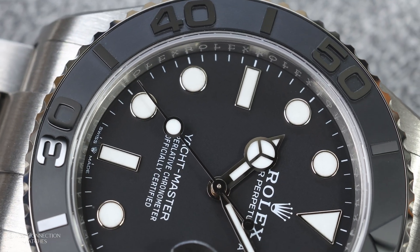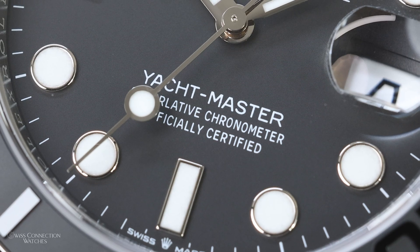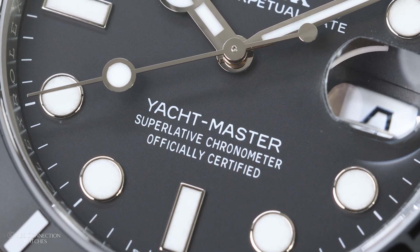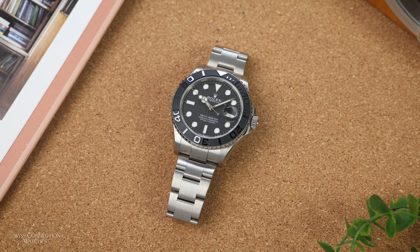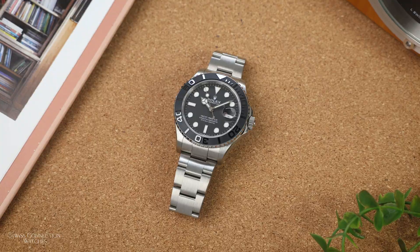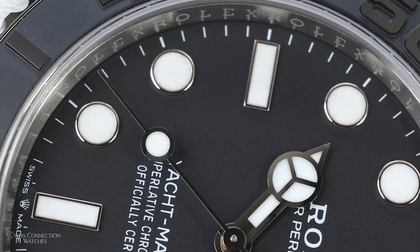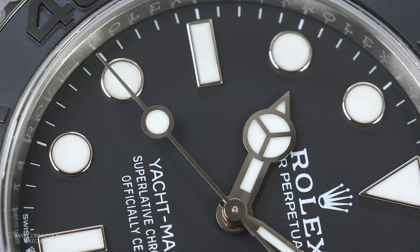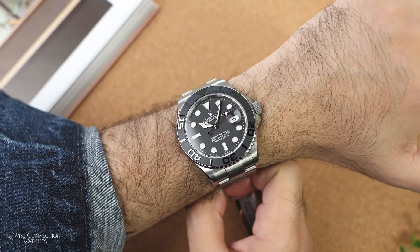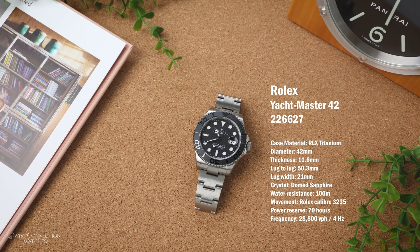This feels fresh — the next generation's definition of luxury: light, comfortable, not as loud, not as flashy, but extremely durable. Rolex is far behind on the titanium trend, no doubt, but in typical Rolex fashion, when they do something, they take their sweet time and do it right. The Yacht-Master 42 in RLX Titanium is one of my favorite watches from the brand's current sports watch lineup. Where the iconic Sub seems a bit tired, this is the unexpected — a watch with a darker brushed tone and a lighter feel.